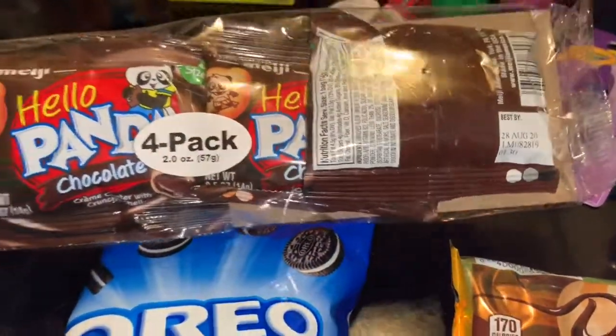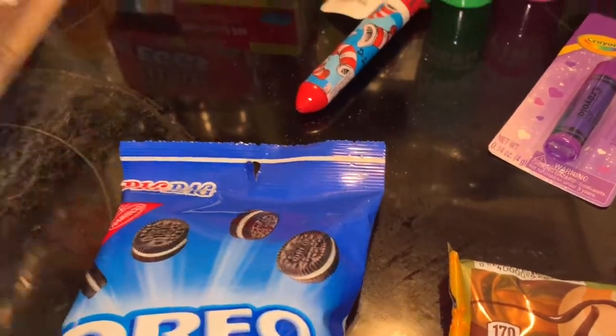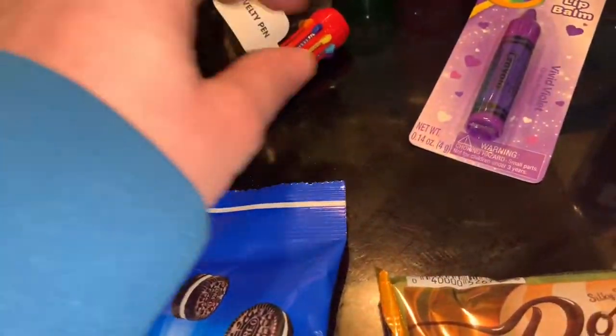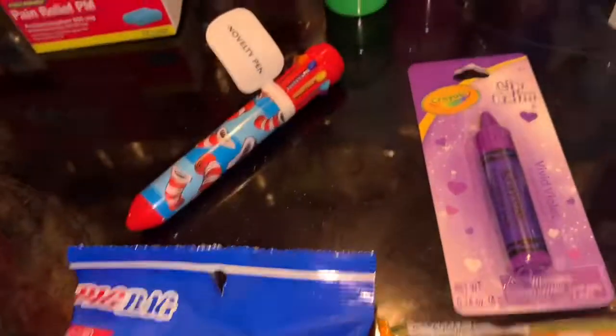I got two packs of Hello Pandas — I love these for my daughter's snacks. She also wanted this pen so she got that, and this lip balm she picked out for herself.